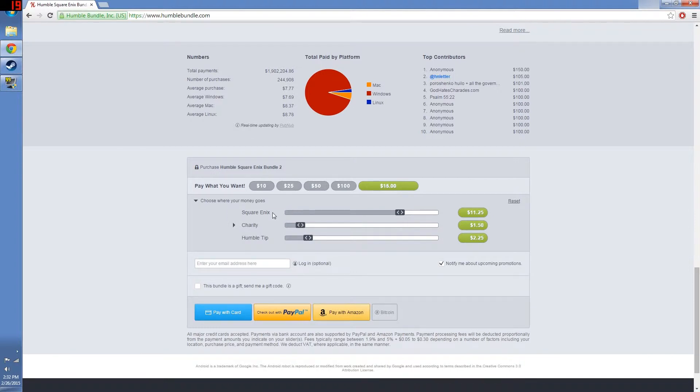When you want to choose where the money goes, you just click on the option to choose where your money goes. You can see that Square Enix is trying to take $11.25 out of the $15, but since they're billionaires, we're not going to give them anything. You can also see that the Humble Tip has exceeded the charity amount. I don't mind giving a tip to Humble Bundle for their program — it's a great program — but in a case like this, $2 to $5 is definitely a good tip, and you can put in exactly how much you want.